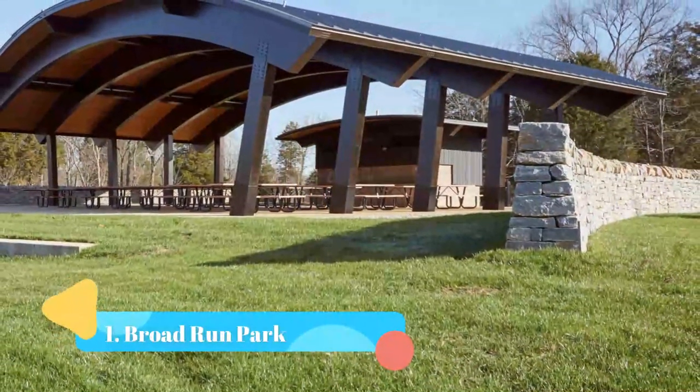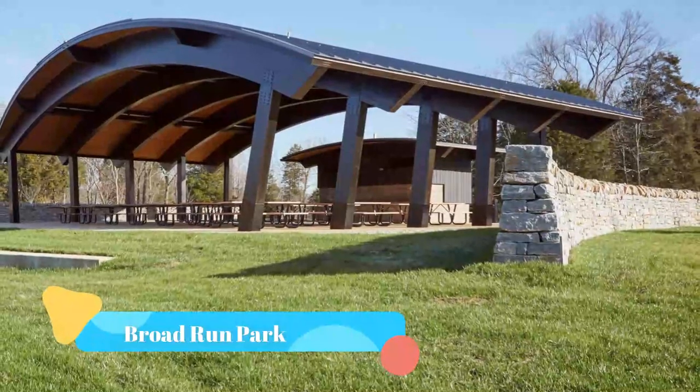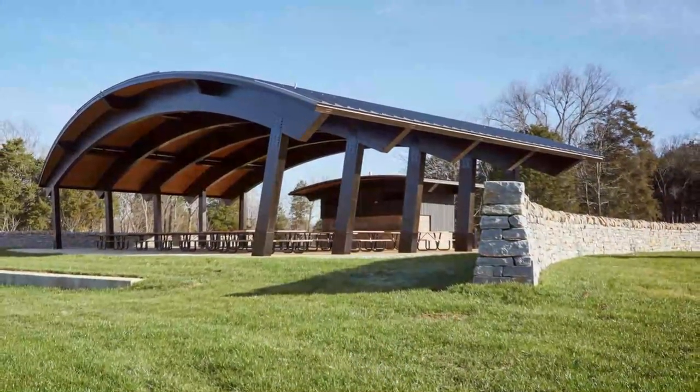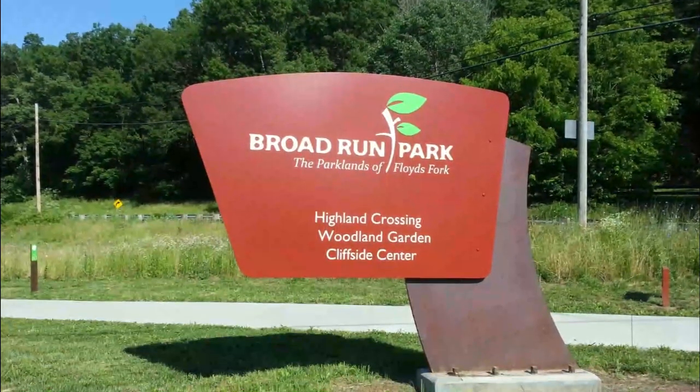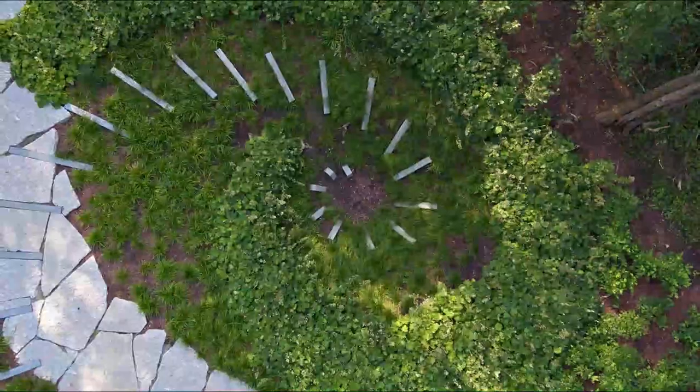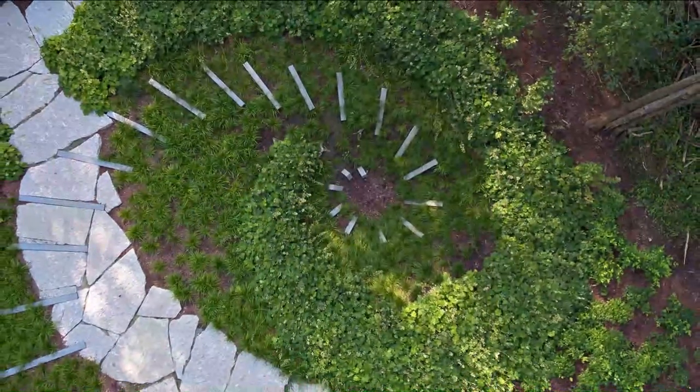Number one: Broad Run Park. Enjoy these beautiful yellow meadows hidden in Broad Run Park, located in southeast Louisville. This 600-acre park is filled with breathtaking flowers, trees, creeks, and hiking trails.